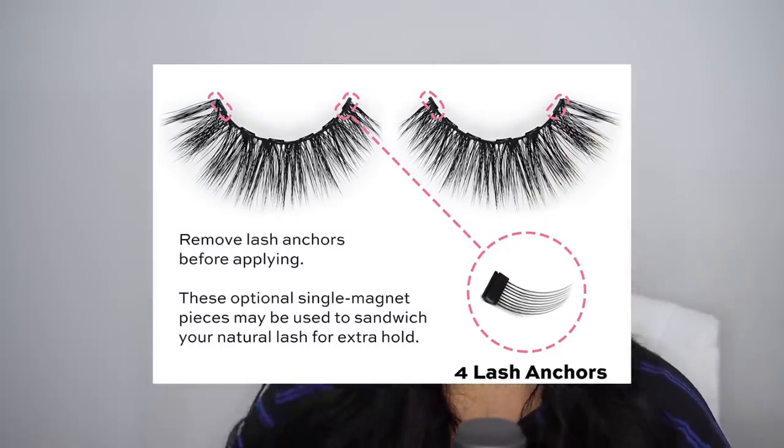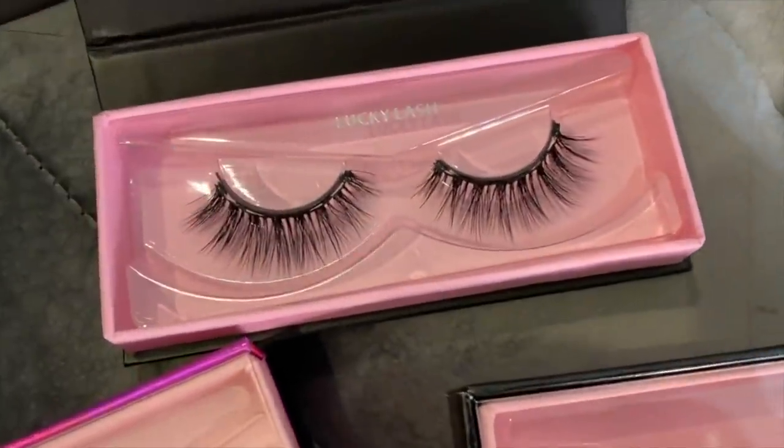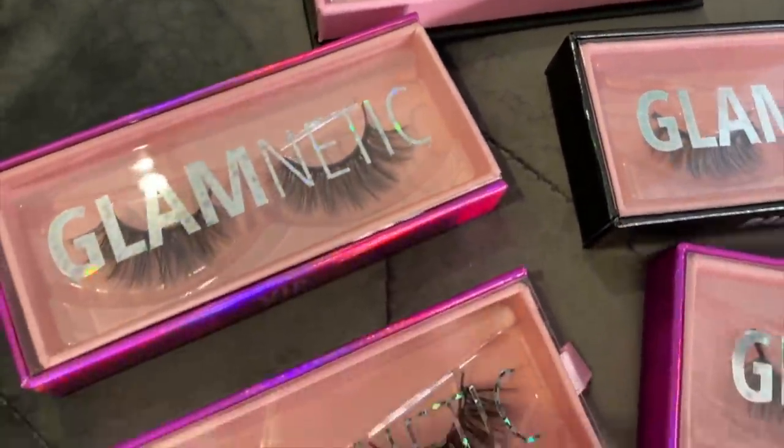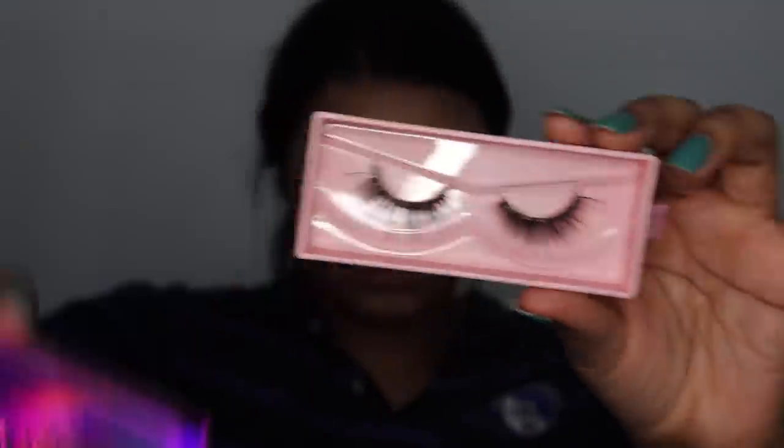They come with two anchor lashes on each lash. Personally I think it lasts just fine without them, but if you want extra security you can put them up under your lashes for a little extra oomph. They come in like a billion different styles, and each pair lasts for about 60 wears — way longer than your traditional lash. There are vegan lashes available, and all lashes are cruelty free. The ones I'm wearing right now are Vixen — they're big but not too overbearing, more long than super full. If I want to switch out my lashes really quickly, all I'd have to do is just pick them up and put them in the magnetic case.